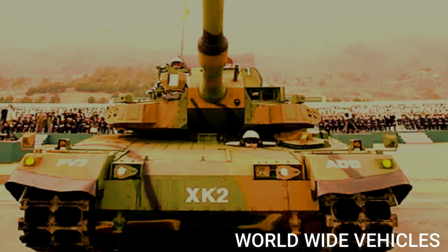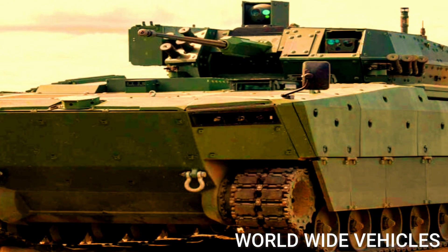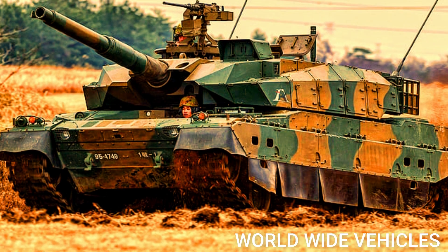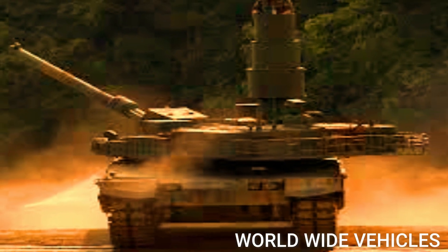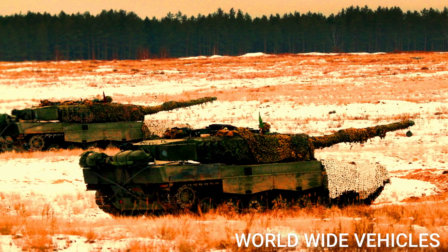Overall, the K2 Black Panther is one of the most advanced tanks in the world and a testament to South Korean engineering prowess. With its combination of stealth, advanced sensors and targeting systems, and powerful armaments, it is a formidable opponent on the modern battlefield. Thank you for watching and don't forget to subscribe to our channel for more videos.